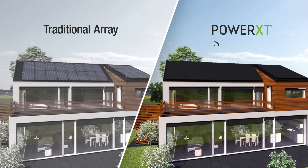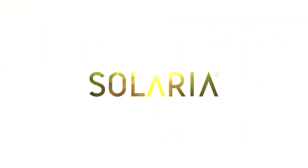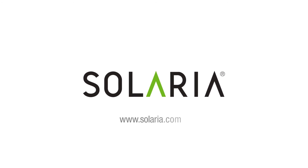This allows Solaria panels to produce 20% more power than traditional panels. It's just another way Solaria panels are better by design.